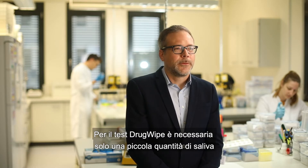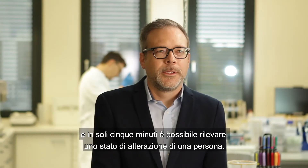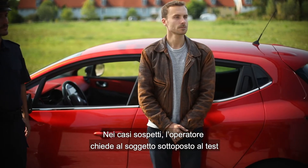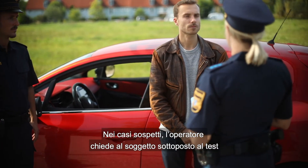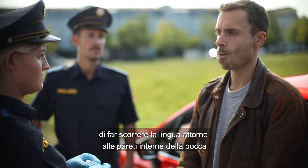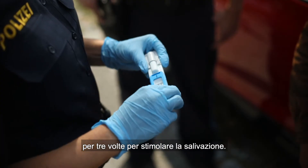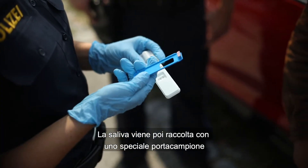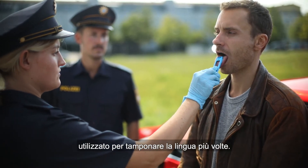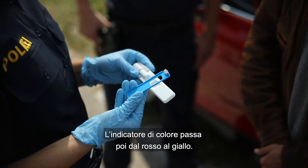For a Drugwipe test, only a small amount of saliva is needed, and within five minutes an impairment of a person can be detected. In suspicious cases, the test operator asks the test subject to run the tongue around the inside of the mouth three times to stimulate the production of saliva. The saliva is then collected with a special sample collector used to swab the tongue several times. The color indicator then turns from red to yellow.